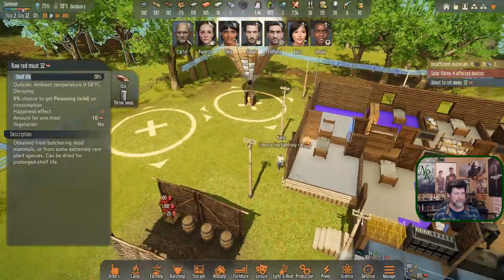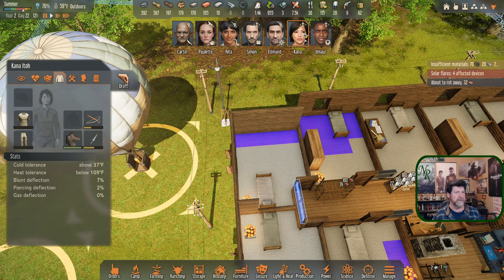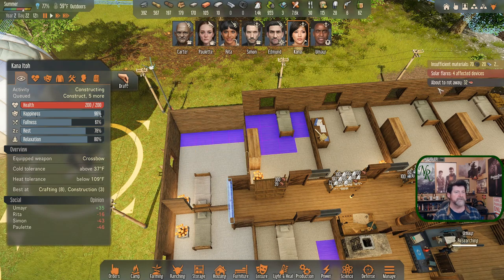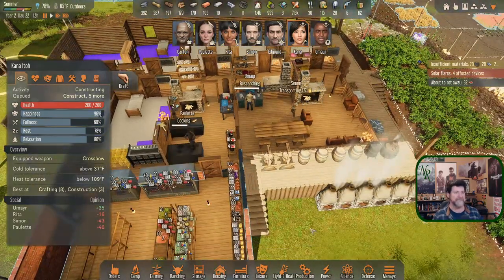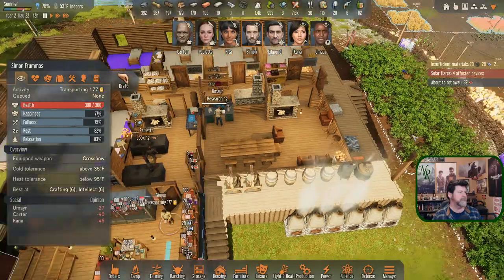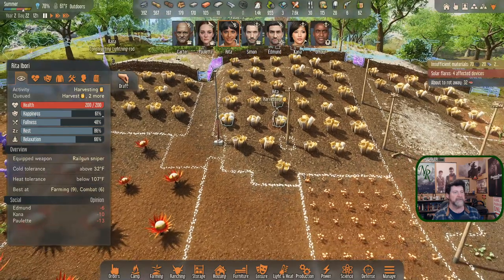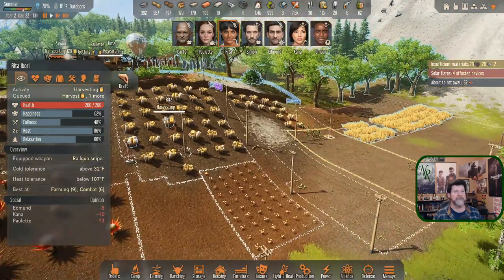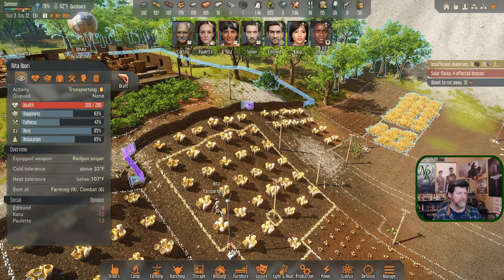Kana, you're in decent shape - you could do that roof. Construct the wooden roof - this has been sitting here for several episodes and they never seem to get to it. Luckily it's been summer so they haven't been out there freezing. Simon is hauling, which is great. Simon, when you're done, come out here and get this done. Rita, I know you want to do these - may as well let you finish because once this is done I won't have to herd you back here again.